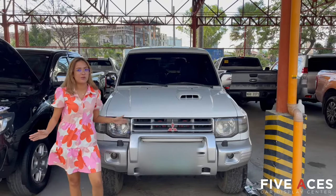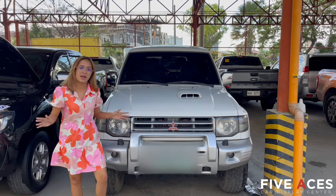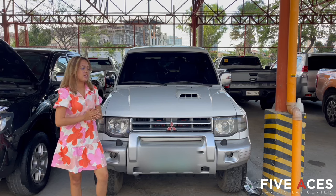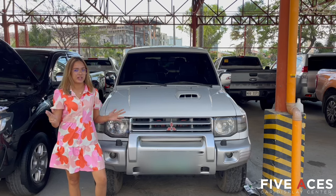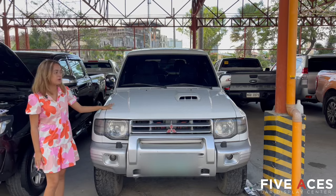So this is our new arrival — 2005 Mitsubishi Pajero Fieldmaster. This is 4x2 diesel engine and automatic transmission. Mileage is only 100,000 kilometers with a price of only 498,000 pesos. Positional unit, very well-maintained.